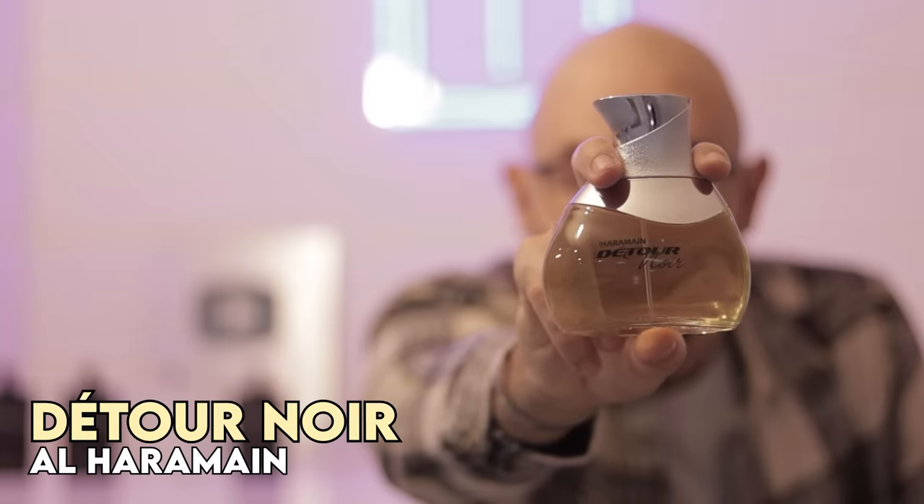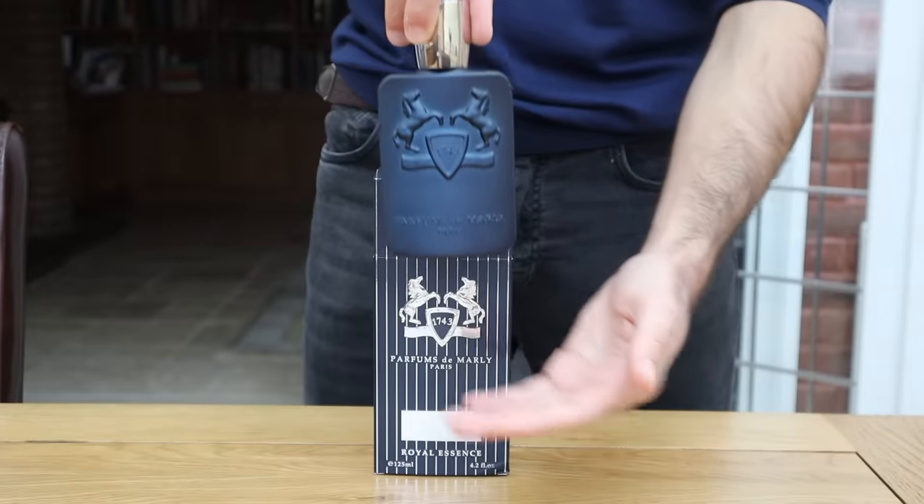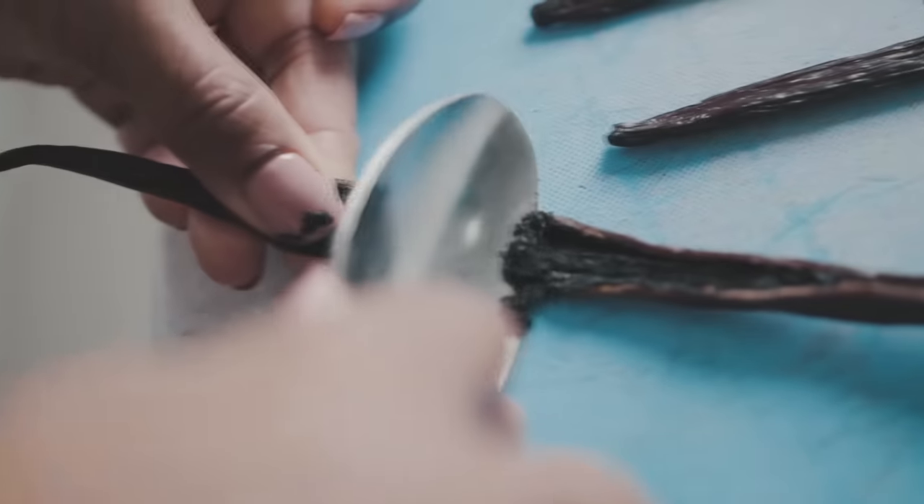Al Jaramin's Detour Noir — an excellent, probably 95% similar clone to Parfums de Marly's Layton. Fresh, powdery, spiced apple pie with a dry vanillic backbone. Beautiful perfumery. There's a beautiful, sexy DNA that really hasn't dropped that much in quality when you clone it with Detour Noir.